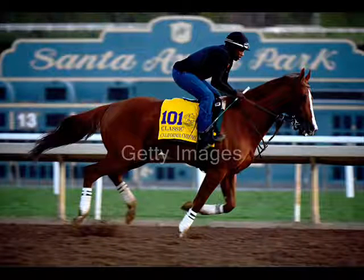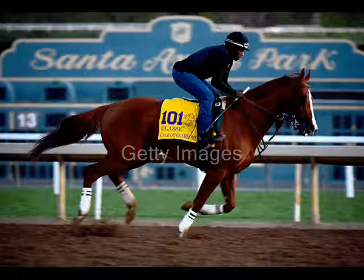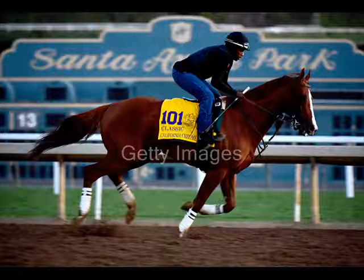They're into the stretch, and American Pharoah has a four-length lead. Finanx is second, then it's Thrusted, Totalist, and Honor Code. American Pharoah comes into his final furlong and he's got a five, a six-length lead as they come to the wire. A Triple Crown winner, a Breeders' Cup winner — a horse of a lifetime!